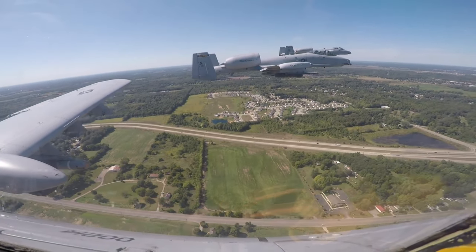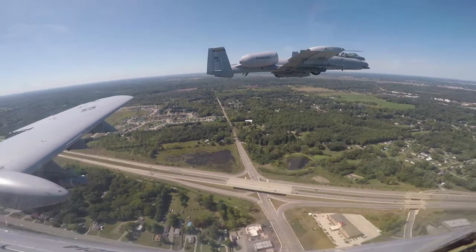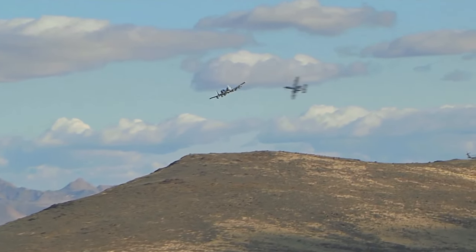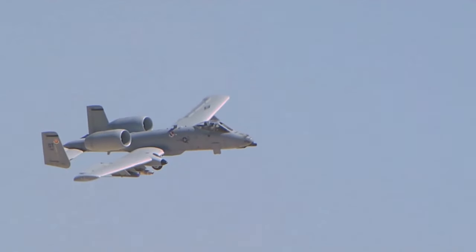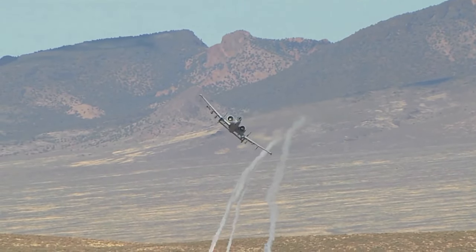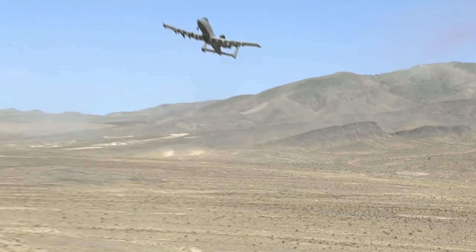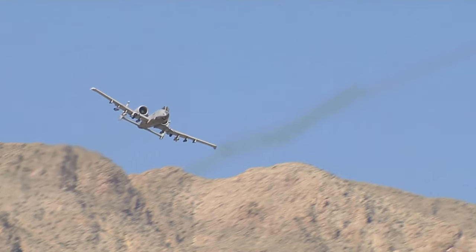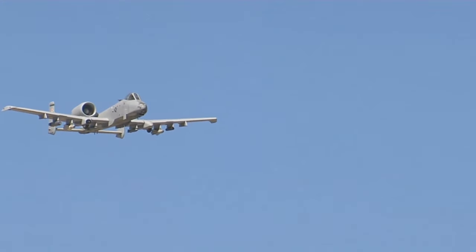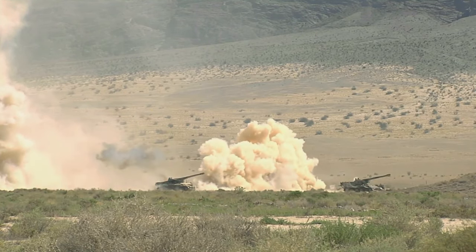Additionally, its cockpit features a bubble canopy that offers a 360-degree view of the battlefield. The A-10 boasts several unique specifications that contribute to its ground-support capabilities. It can operate under 1,000-foot ceilings with 1.5-mile visibility, allowing it to effectively support ground troops even in challenging weather conditions. With an internal fuel capacity of 10,000 gallons, the A-10 has an impressive range of 800 miles. The aircraft's fuel cells are equipped with self-sealing capabilities and are protected by anti-explosion foam, providing additional safety measures.